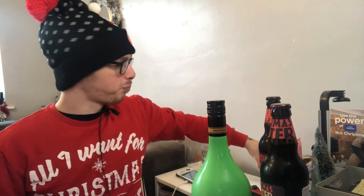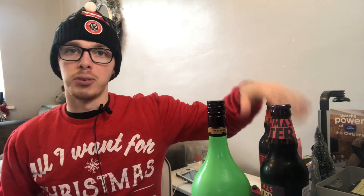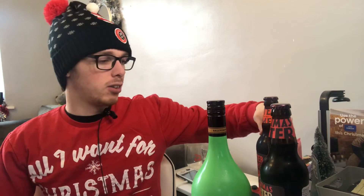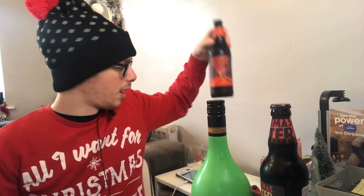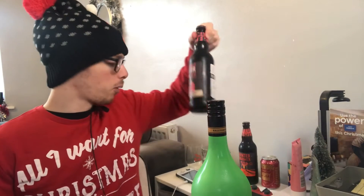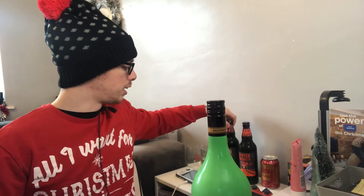We've also got the BrewDog Hoppy Christmas drink from the BrewDog 12 Beers of Christmas pack - that's a festive IPA. Then we've got two from Sainsbury's; my plan this year was to go around different supermarkets but I've just been busy. These were £1.80 a bottle, which I think is very good - we've got the Winter Warmer Ale and the Christmas Porter.